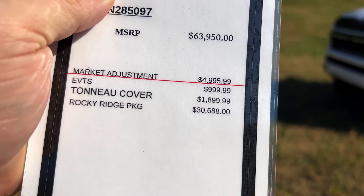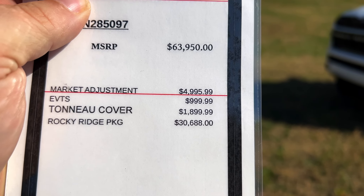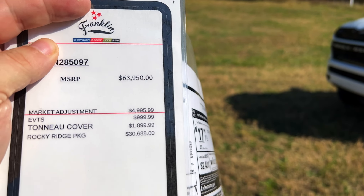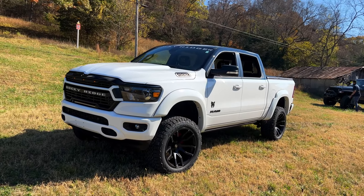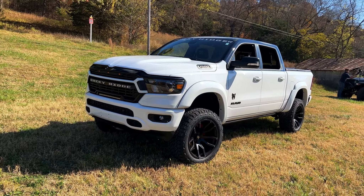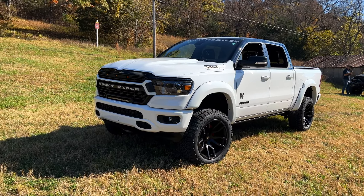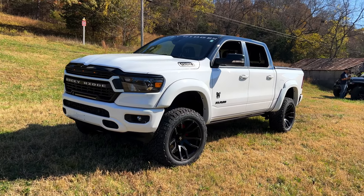The Rocky Ridge package is $30,000 right there, which makes this a grand total of $102,000. This thing has a factory warranty with all these different mods. I'm going to do my best to bring all of them up to you — I'll probably miss some, but I'm going to share this whole vehicle with you.